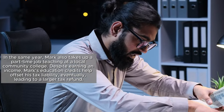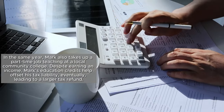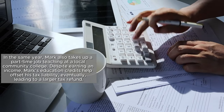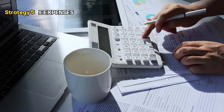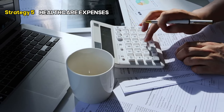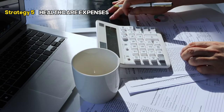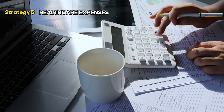In the same year, Mark also takes up a part-time job teaching at a local community college. Despite earning an income, Mark's education credits help offset his tax liability, eventually leading to a larger tax refund. Next up, we all know that healthcare can be expensive, especially if you're American. But certain healthcare expenses can actually help you maximize your tax refund.